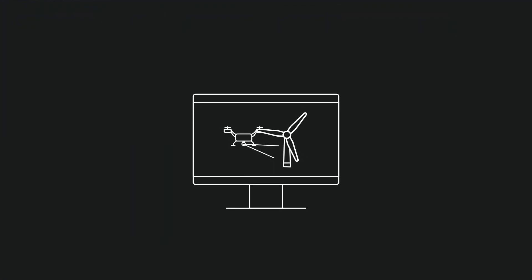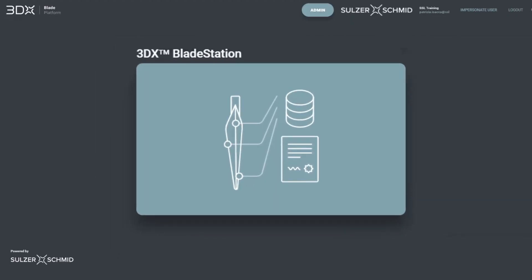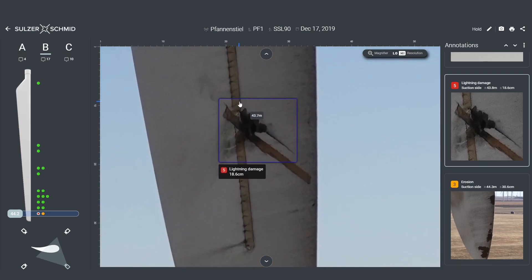After the inspection, the data is easily uploaded to our 3DX Blade Platform, where our experienced blade experts categorize and classify the damages.